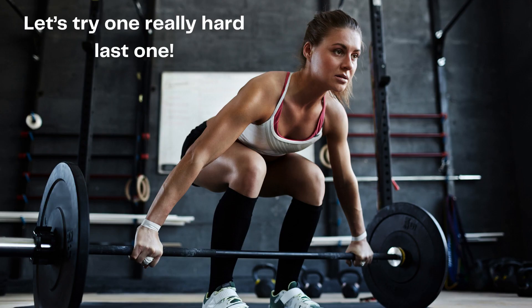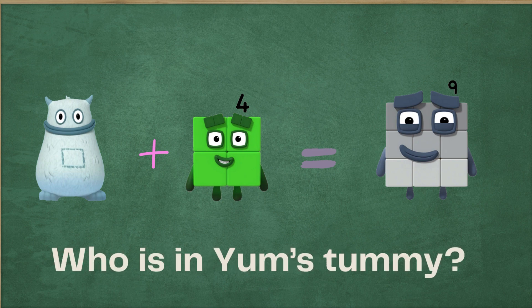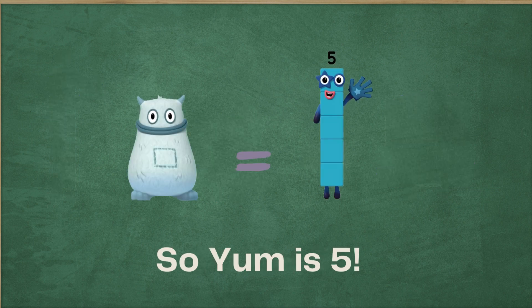Let's try one really hard last one. Yum plus four equals nine. Who is in yum's tummy? Do you know? Let's take a look. It's five. Did you get it? Because five plus four equals nine. So yum is five.